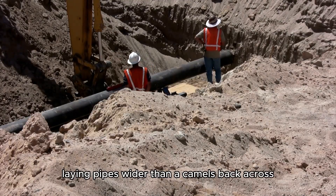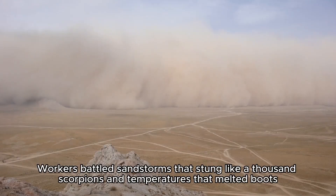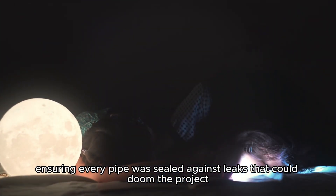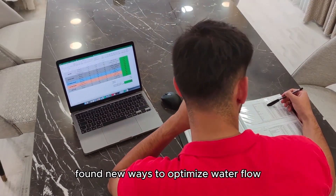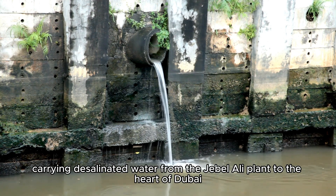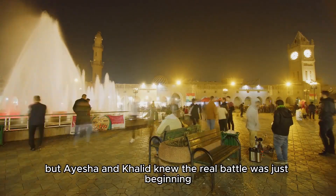The team pushed on, laying pipes wider than a camel's back across 5,000 miles of desert. Workers battled sandstorms that stung like a thousand scorpions and temperatures that melted boots. Aisha spent sleepless nights poring over designs, ensuring every pipe was sealed against leaks. Khalid, inspired by her grit, found new ways to optimize water flow using AI to predict pressure drops and prevent failures. By 2020, the first section of the underground river was complete, carrying desalinated water from the Jebel Ali plant to the heart of Dubai.